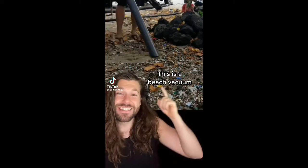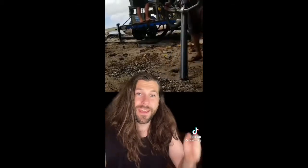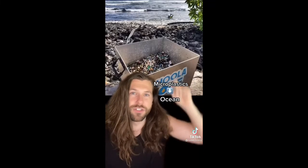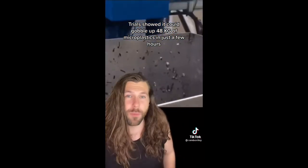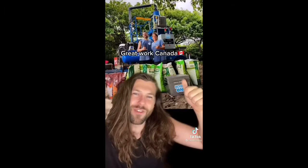This is a beach vacuum — a beach vacuum that sucks up microplastics and returns the sand to the beach. It was invented by a bunch of students in Canada and it's called the Hula One. Microplastics are a huge problem as they make their way into the ocean, into the marine life, and if you eat fish, into your body too. Trials show that the Hula One can gobble up to 48 kilograms of microplastic in just a few hours. Great work, Canada.